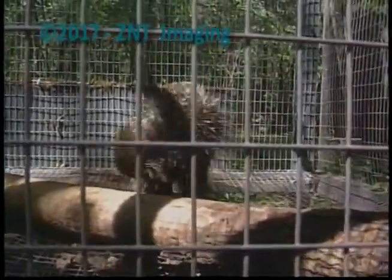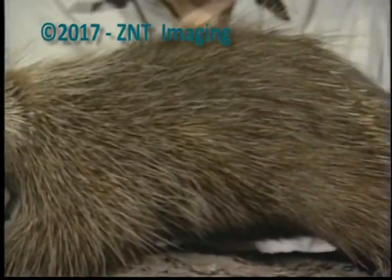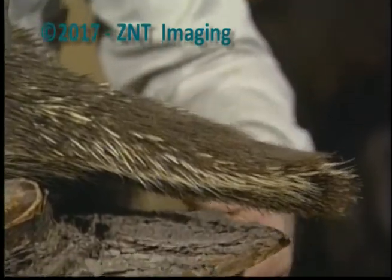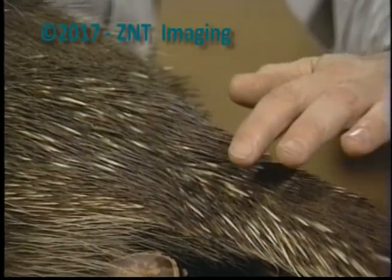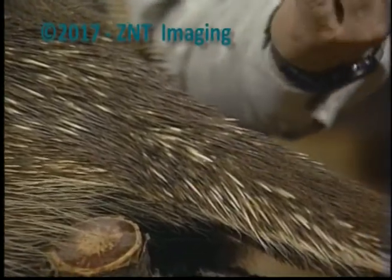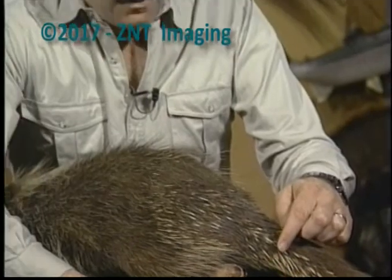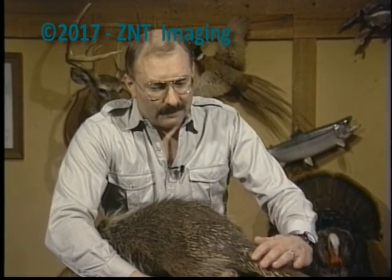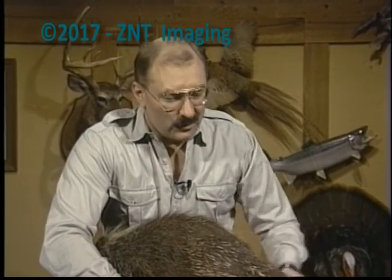They look a lot friendlier when they're mounted. This is a mounted porcupine — I imagine it was a touchy job to do this. Back here in the tail is where the spines are. There are spines all over, especially on the back end, but the tail is what they snap up. They cannot throw these spines, but if they touch you, they have little barbs — serrated edges — that will stick in your skin. Those quills are all hollow as well, but you sure want to steer clear of these.